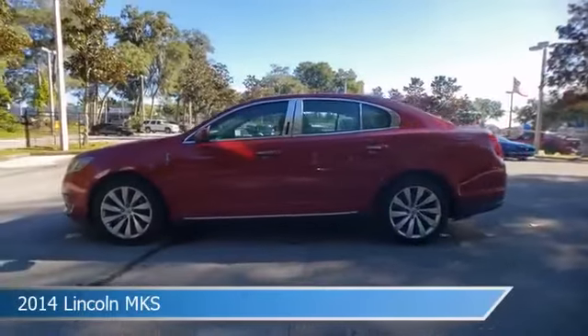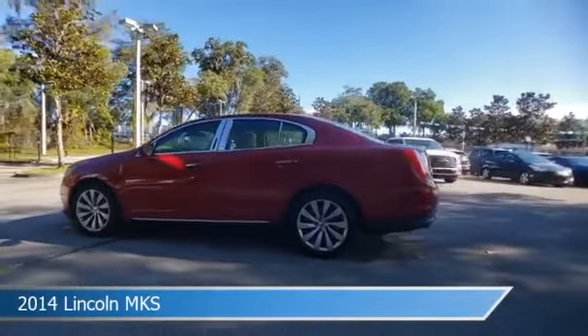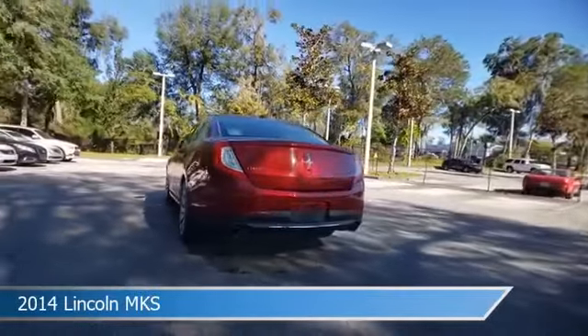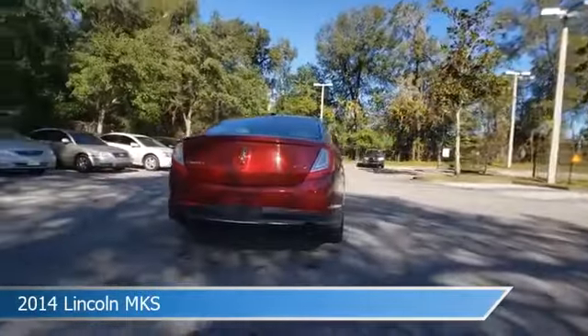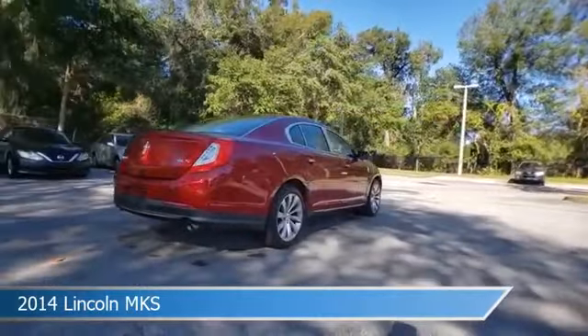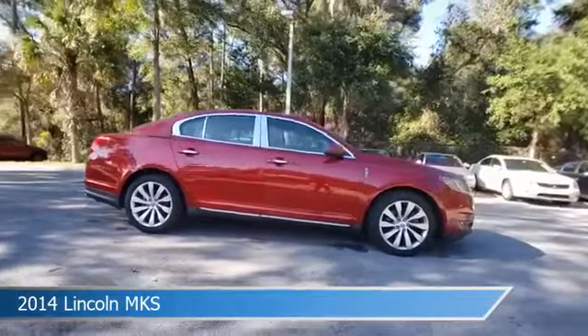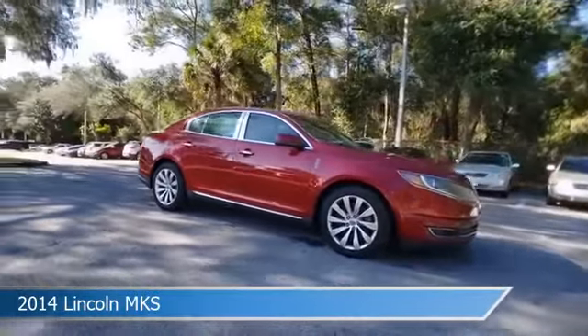Take a look at this 2014 Lincoln MKS. Equipped with an automatic transmission in ruby red metallic tinted clear coat, this car comes with some great features including anti-lock brakes, keyless entry, audio controls on steering wheel, auxiliary input and more. Come in and check it out today.